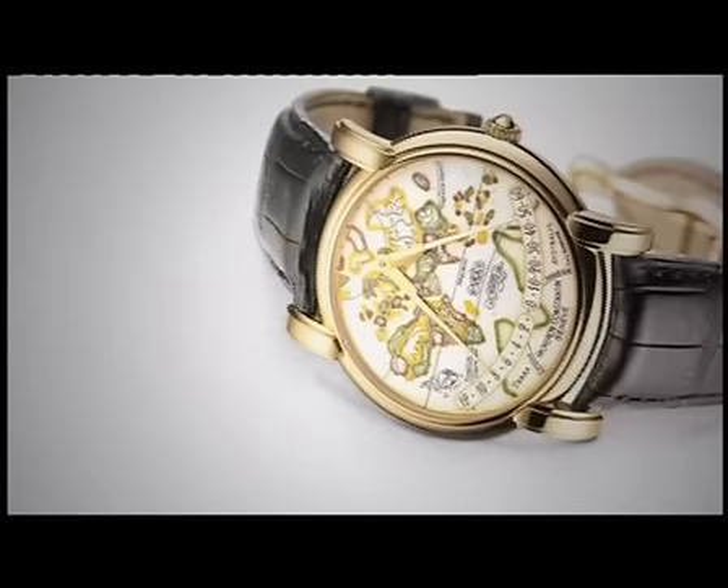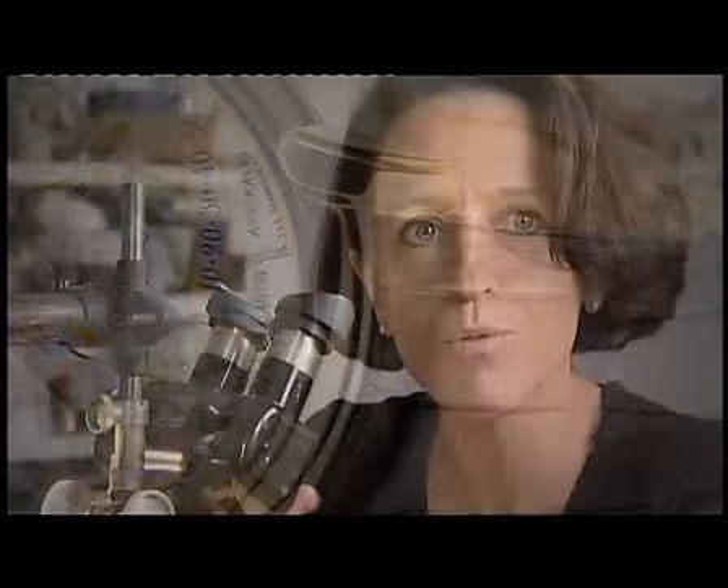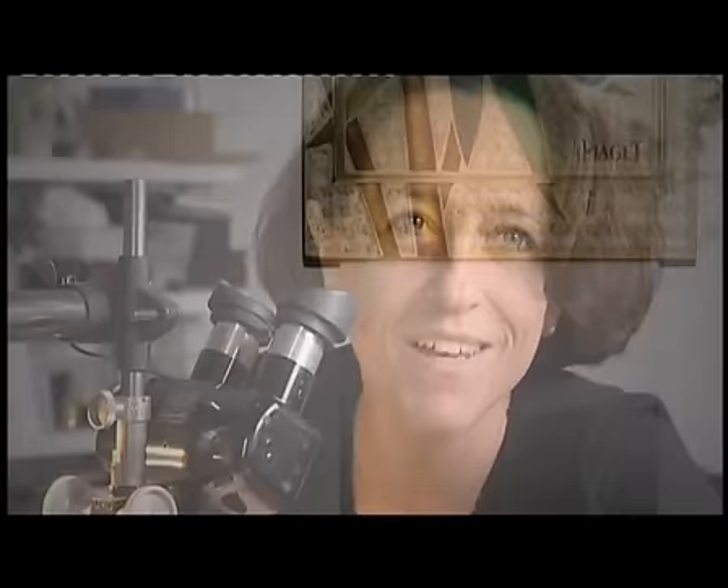Looking at enamel, which is glass, through a magnifier shows how the colours penetrate each other. Because it's glass, enamel has a very faint transparency. The colours will slowly change during firing as the work progresses. There's a kind of vibration — profoundness would be a better word — which I find only in enamel.